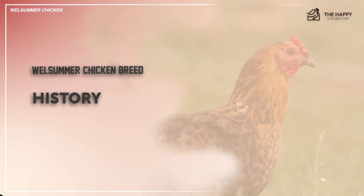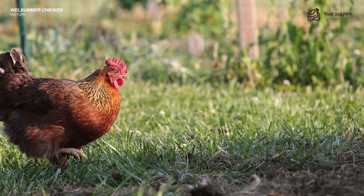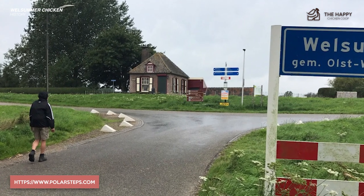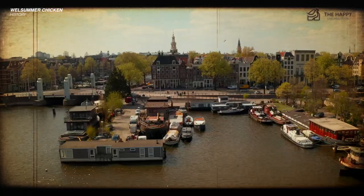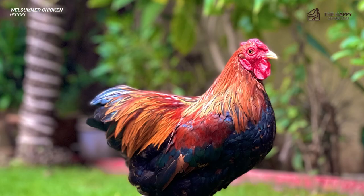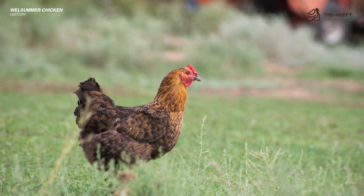The breed is known as the Welsummer and has only been in existence a little less than 100 years. It was created around the village of Welsum near Deventer in the Netherlands as a dual-purpose bird in the post-World War I era. The Netherlands was home to many landrace varieties, and some of these were bred with standard chickens such as the Partridge Cochin, Partridge Wyandotte, Partridge Leghorn, Barnvelder, and Rhode Island Red to become the Welsummer breed.